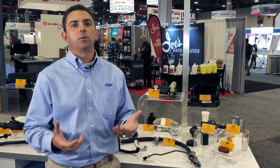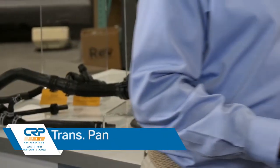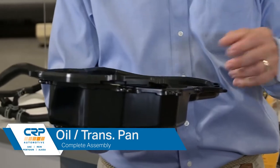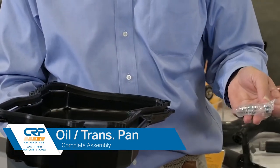From there, I want to quickly cover the oil pan offering we have. You have choices on where you can buy oil pans from, both engine and transmission. What we do differently is try to make things a little bit easier for the technician. If we look at this transmission pan, you can see that along with the pan, we've got the rubber gasket needed and the bushings to make sure the job can be done correctly.